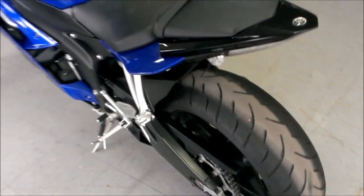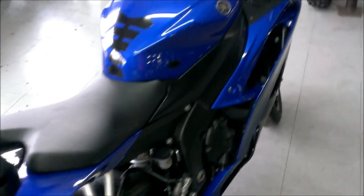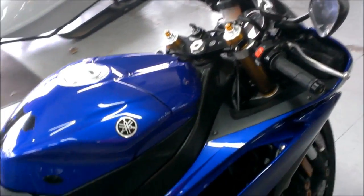Just serviced at an authorized Yamaha dealership, inspected, certified, and includes a one-year warranty. This is the one to ride this summer for only $79.99.